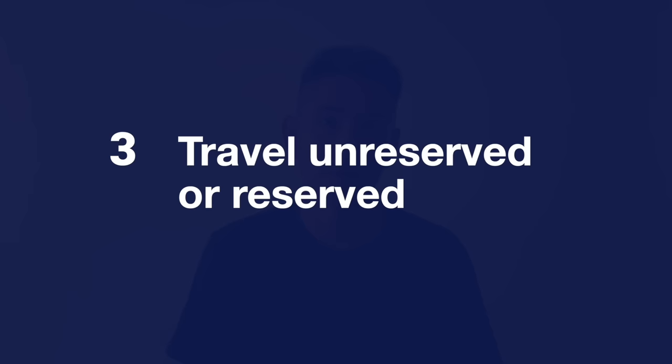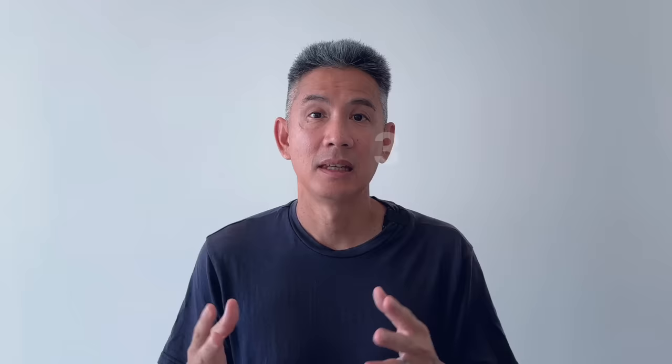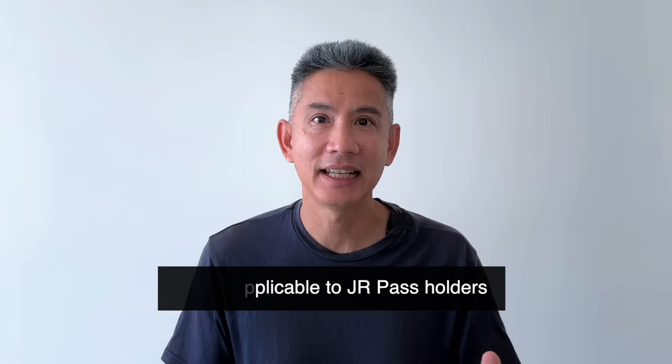Now let's talk about how the JR Pass works. Step 3: Decide if you want to travel unreserved or reserved. If you choose unreserved, you can ride any included Shinkansen at any time available. However, during busy times such as holidays or busy weekends there may be no seats and you may have to stand. So get to your platform early and make sure you're standing in the right queue for the unreserved cars.